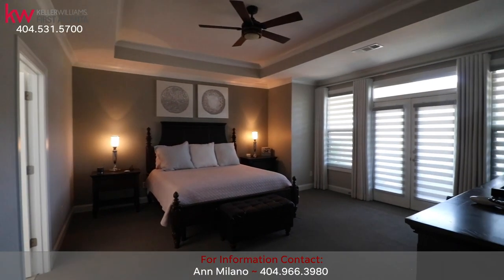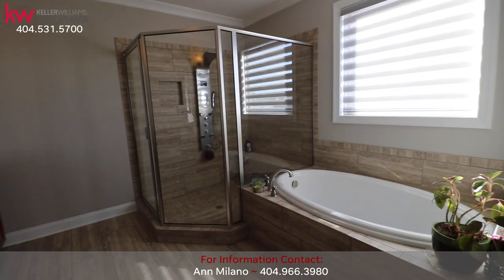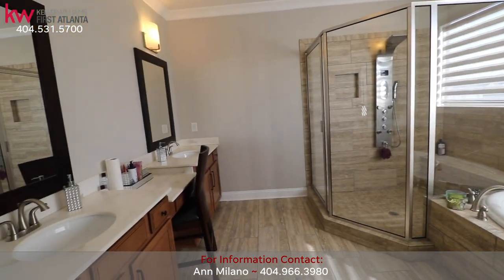After a hard day at work, retreat to the serenity of the oversized master suite with tray ceiling. Then escape to the master bath and enjoy some bubbles in the garden tub, or take a hot steam in the large shower.